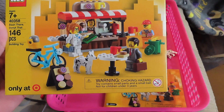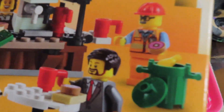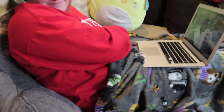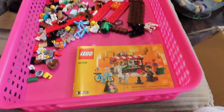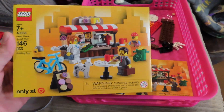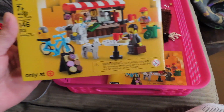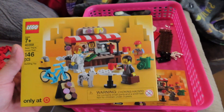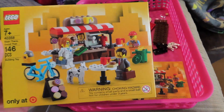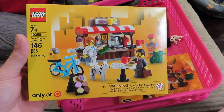You do get four minifigures in there, a cute little dalmatian, and a ton of little donuts of course. I really like that sign and the little bicycle. For $7.99 — which is what we paid — it's a pretty good piece-to-price ratio. When this first came out I think it was like $19.99 or something; I remember it being kind of overpriced, which is why we didn't get it at first.